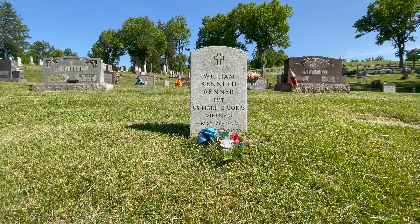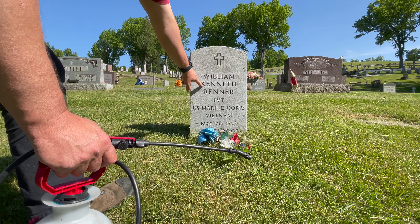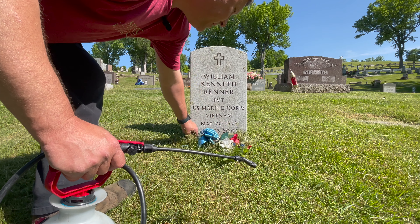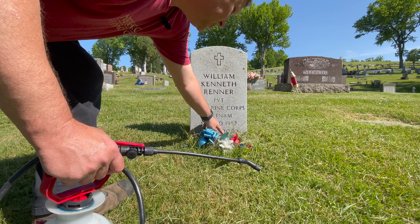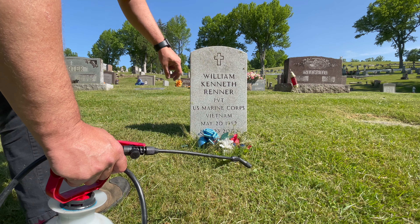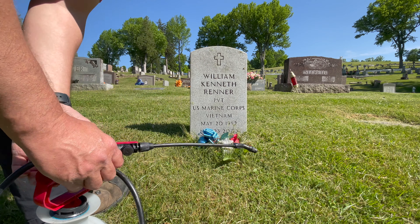Initially I missed this one — it's a newer stone. William Kenneth Reiner, Private, U.S. Marine Corps, Vietnam, May 20, 1952 to August 23, 2003. He does have a little bit of lichen growth on it. This is granite, not marble.